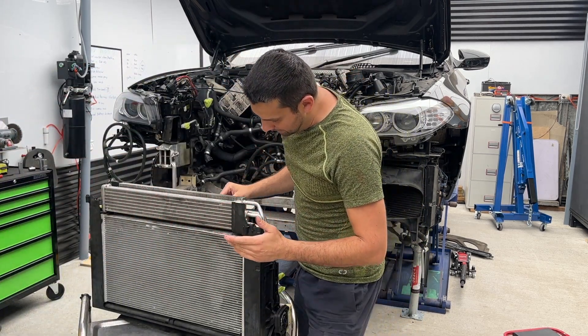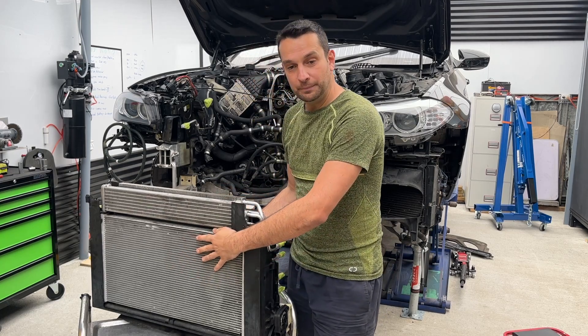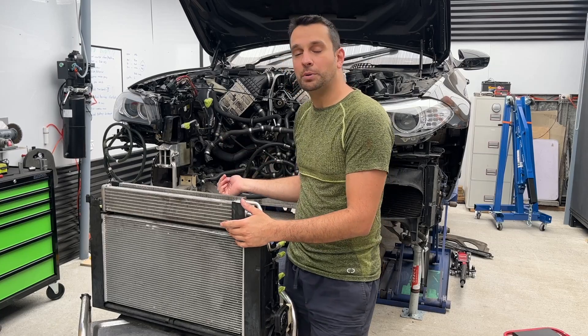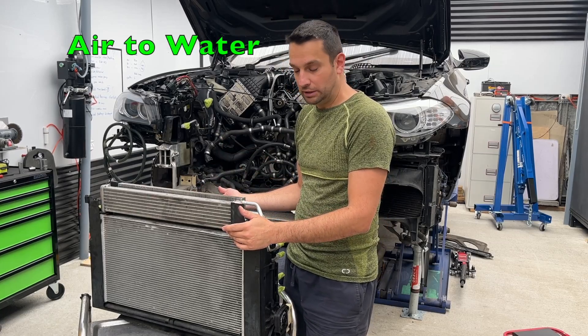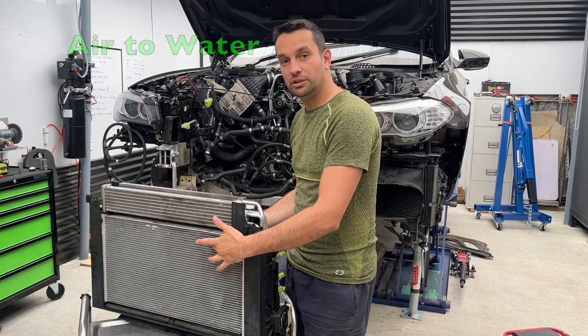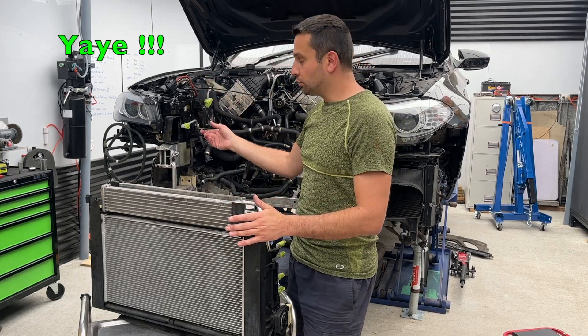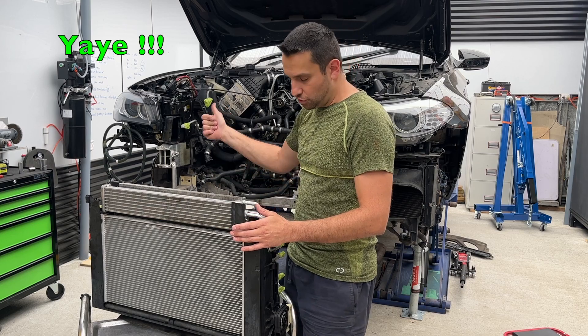Then in front of it is your intercooler. This car, as you probably know, has an air-to-water intercooler — it cools down the air that goes into your engine. The air actually comes through this cooler.